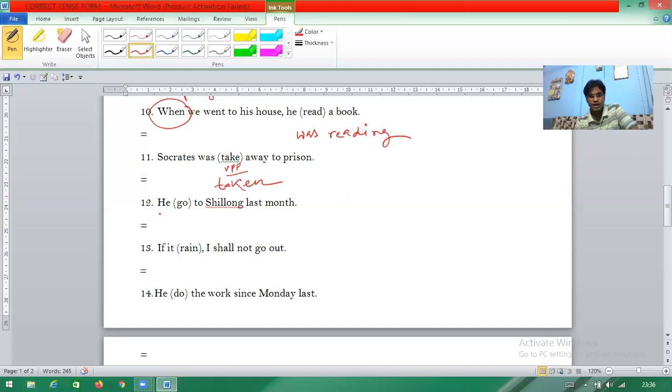Question twelve: 'He go to Shillong last month.' Very simple — 'last month' indicates past tense. The formation is V2, meaning 'go' changes to 'went'. So the answer is 'He went to Shillong last month.'